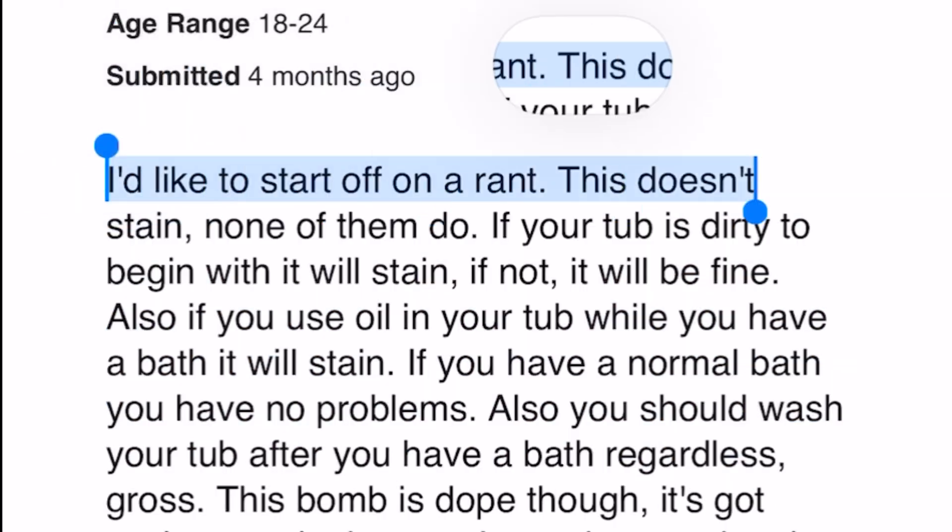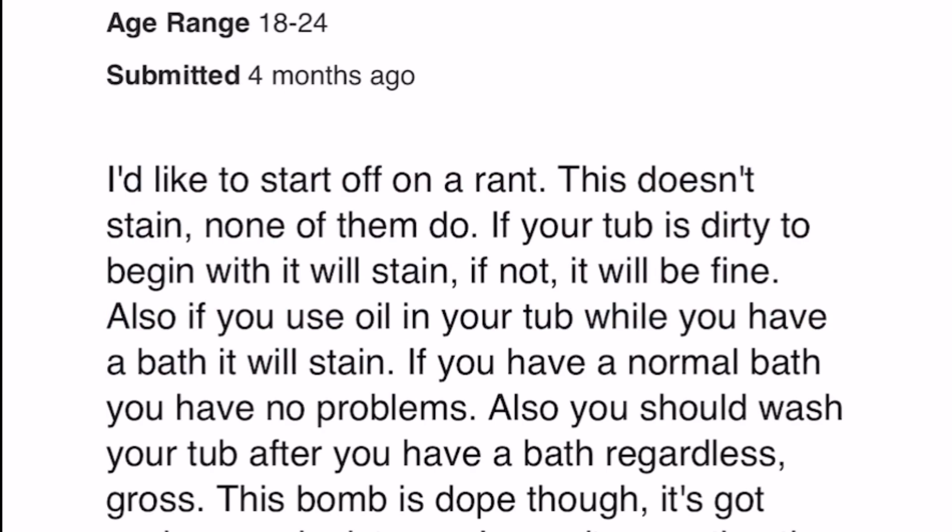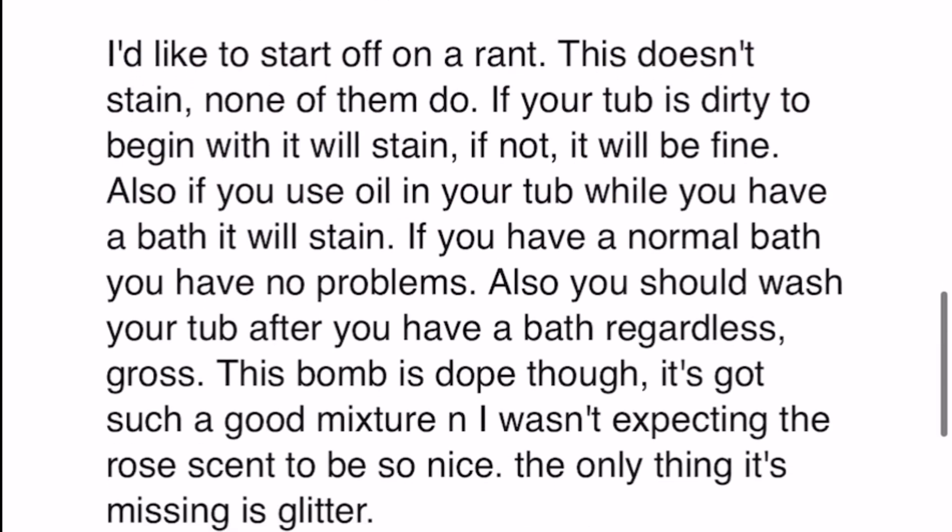'I'd like to start off on a rant. This doesn't stain — none of them do. If your tub is dirty to begin with it will stain. If not, it will be fine. Also if you use oil in your tub while you have a bath it will stain. If you have a normal bath you'll have no problems.' The judgmental nature. So I ran into people who were like, yeah it stains; people who were like, nope, didn't stain, you're dirty; and then this weird category of catty people who were gaslighting — like, I don't know if it stains cause you're dirty.